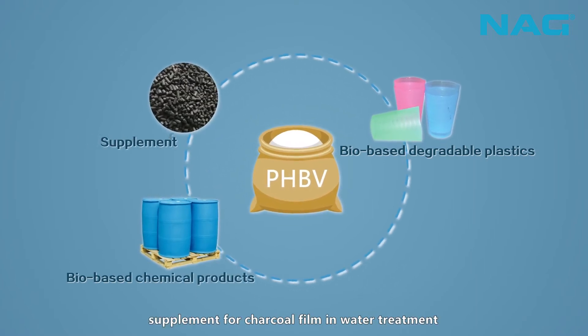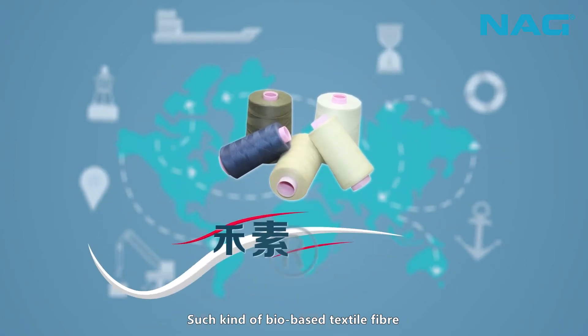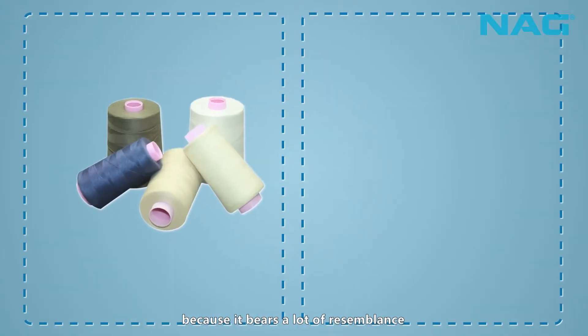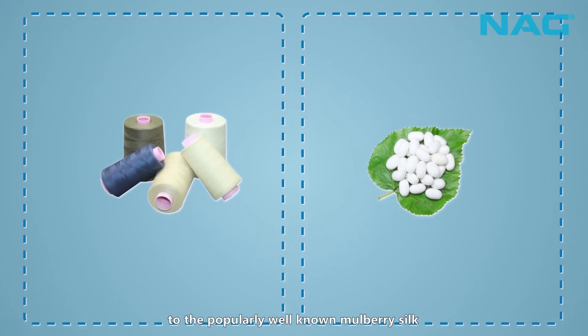Other applications include supplement for charcoal film in water treatment, and most of all, bio-based textile fiber. Such bio-based textile fiber is named Biosarica because it bears a great resemblance to the popularly well-known mulberry silk.